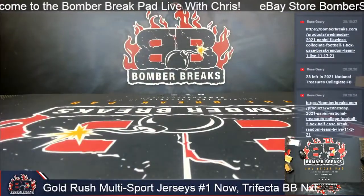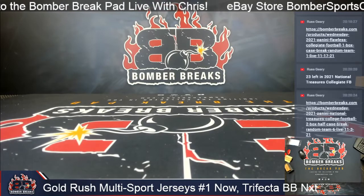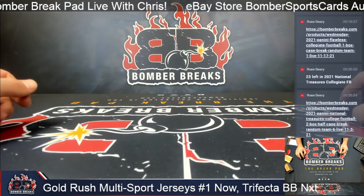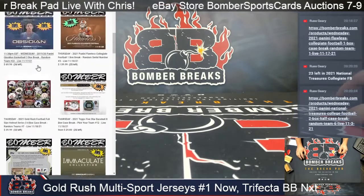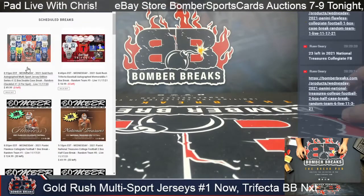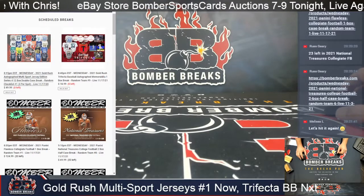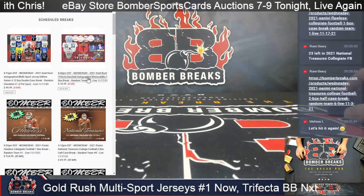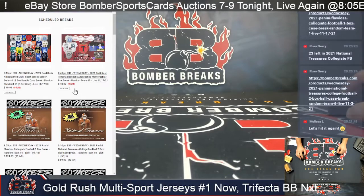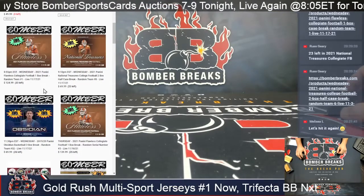All right guys, we're back in live recording our night shift. Gonna kick off with some autograph jerseys, multi-sport edition, brought to us by Gold Rush - the fine folks at Gold Rush. Our first look at this product, so it should be a lot of fun to see what autograph jerseys we can pull for you, spanning every sport imaginable. There might be a cornhole auto in there, who knows.